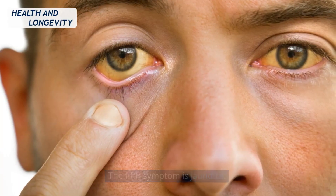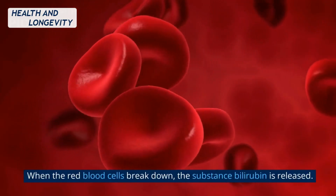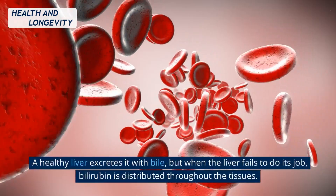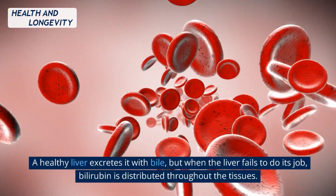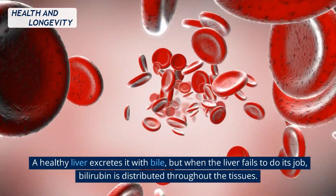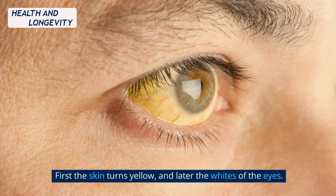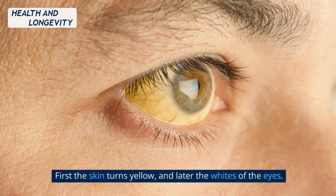The fifth symptom is jaundice. When the red blood cells break down, the substance bilirubin is released. A healthy liver excretes it with bile, but when the liver fails to do its job, bilirubin is distributed throughout the tissues. First the skin turns yellow, and later the whites of the eyes.